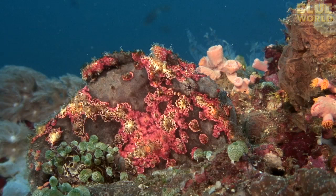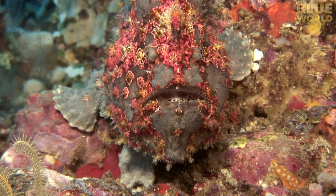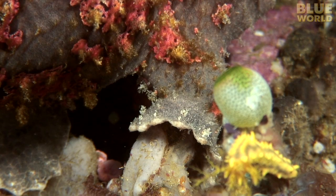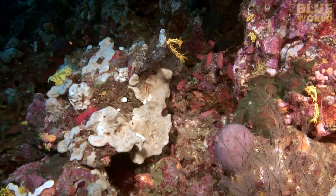Like the crocodilefish, the frogfish is an ambush predator that hides using camouflage to look like a sponge with algae growing on it. It doesn't swim very much. Instead, it walks on its foot-like fins, moving slowly so it doesn't give itself away.